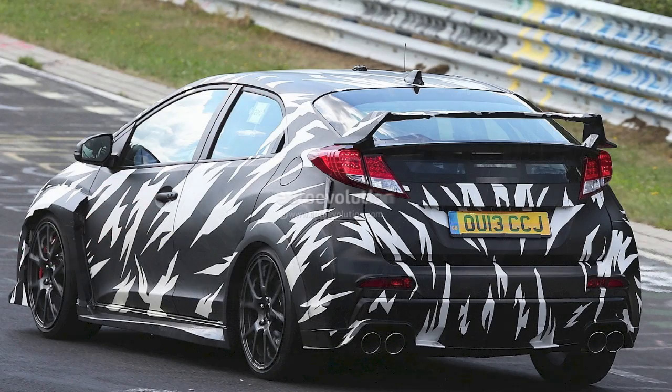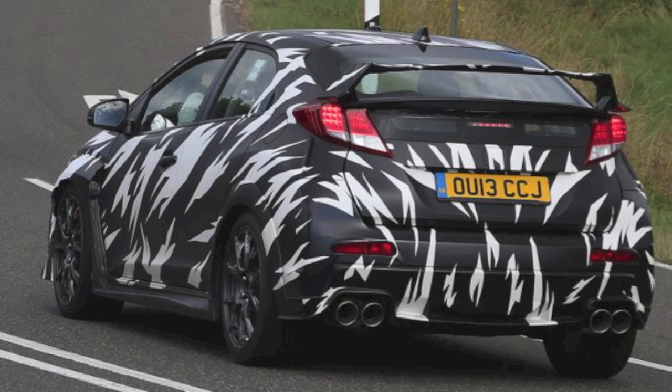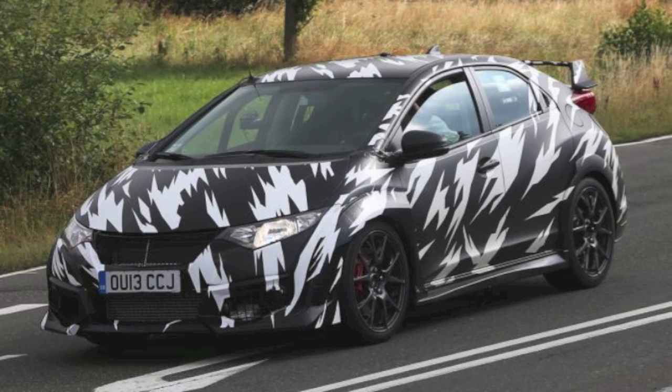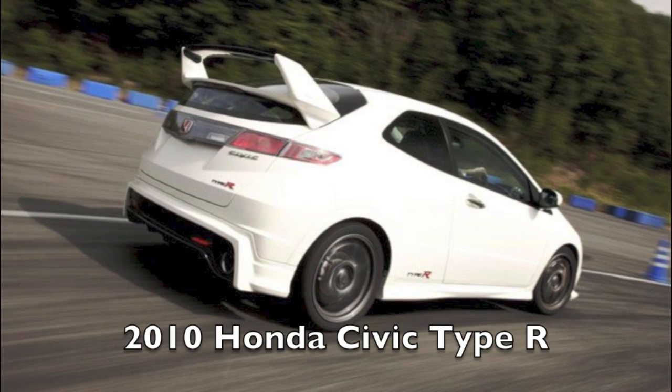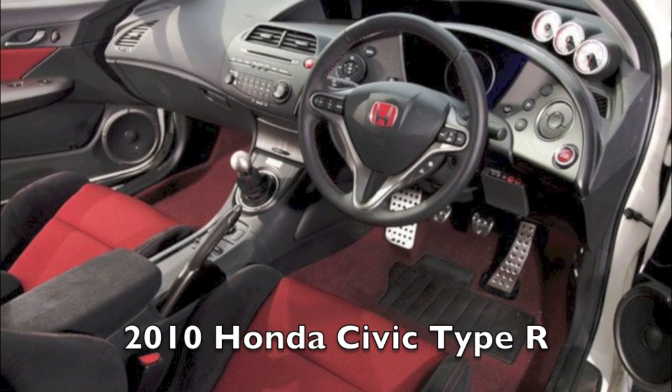When you were a kid, did you ever play the game I Spy? Maybe you play it with your kids now. Well, I spy a new Honda Civic Type R — and I'm not the only one. So many pictures are showing up now with this car being heavily camouflaged but cruising all over Germany. The last time Honda sold this car was back in 2010, and we've all been waiting for its arrival again. And hopefully it'll be 2015.